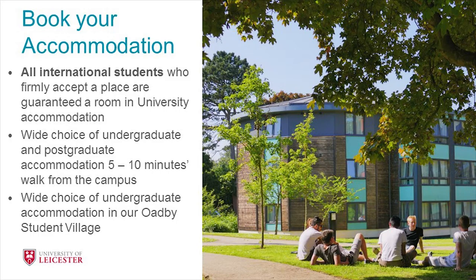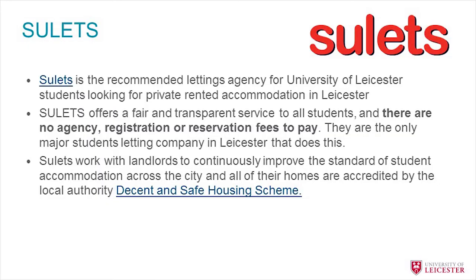All students are welcome to stay in university accommodation, guaranteed if you apply before 1st September. There's a wide choice of rooms — undergraduate and postgraduate rooms about five to ten minutes' walk from campus, and undergraduate accommodation in our Oadby student village, which is a little further but served by a bus. For private accommodation, we suggest SU Letts, run through the students' unions at Leicester and De Montfort. They work only with reputable landlords and are a very safe, transparent company.